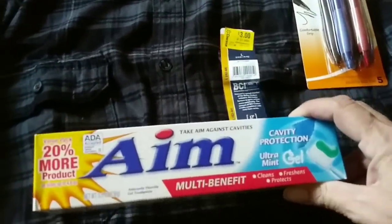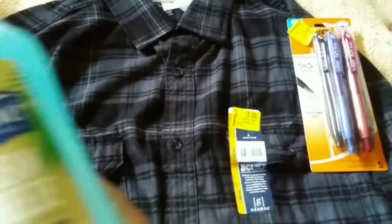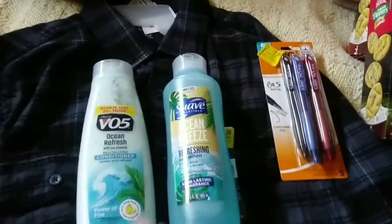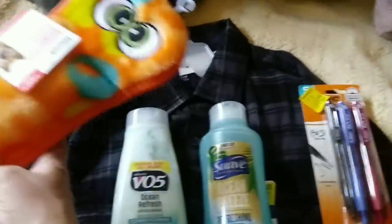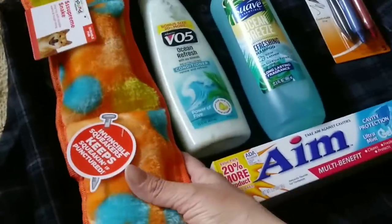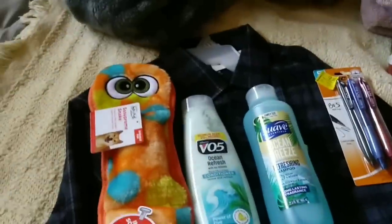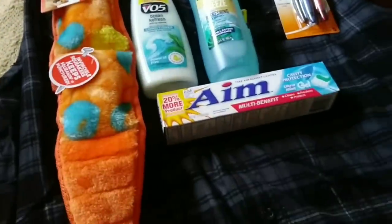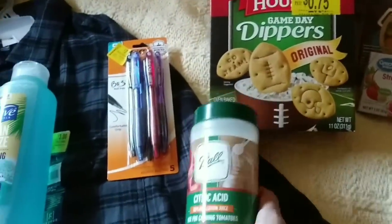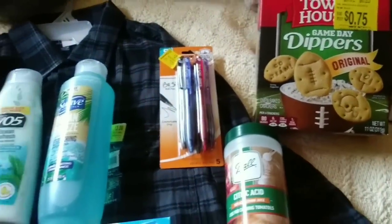We got one thing of toothpaste for $0.89, and a shampoo and a conditioner at $1 each. And for Ryan, look at this — it's an indestructible toy. She is going to absolutely love that. And that was it this week, guys, just under $20. I'm really shopping that clearance.